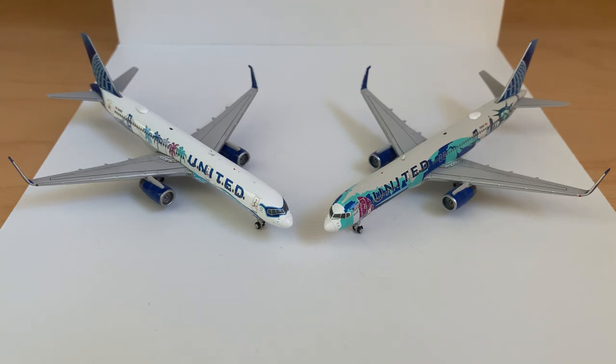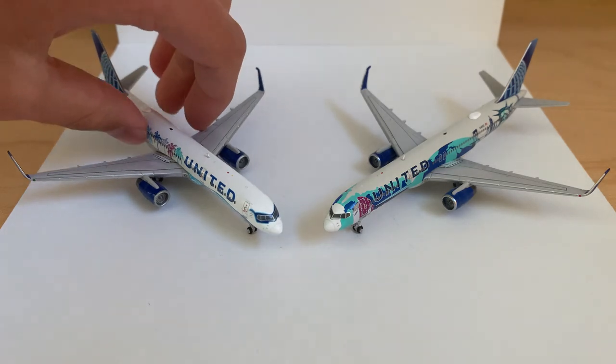I will now show you the special boxes that came with them. We'll start with the New York box, and then we'll move on to the California box.